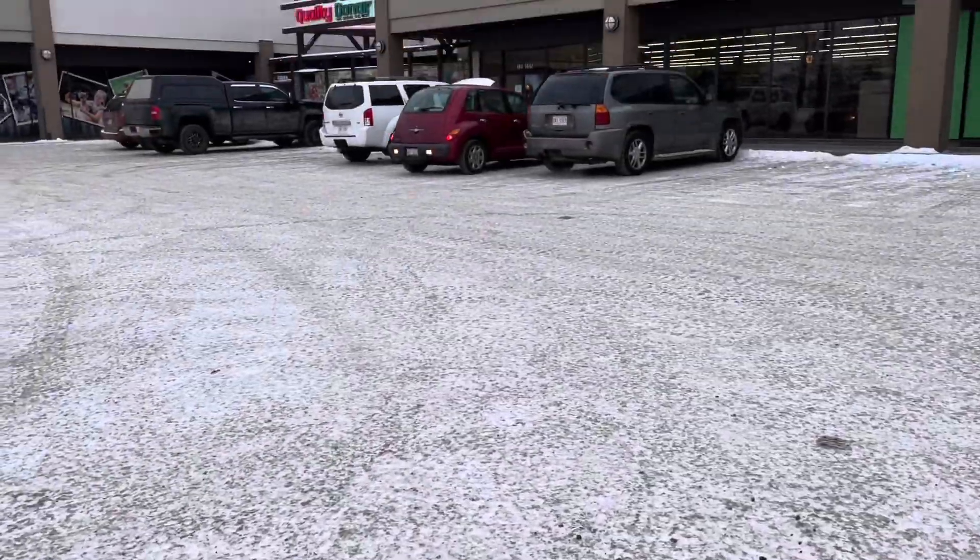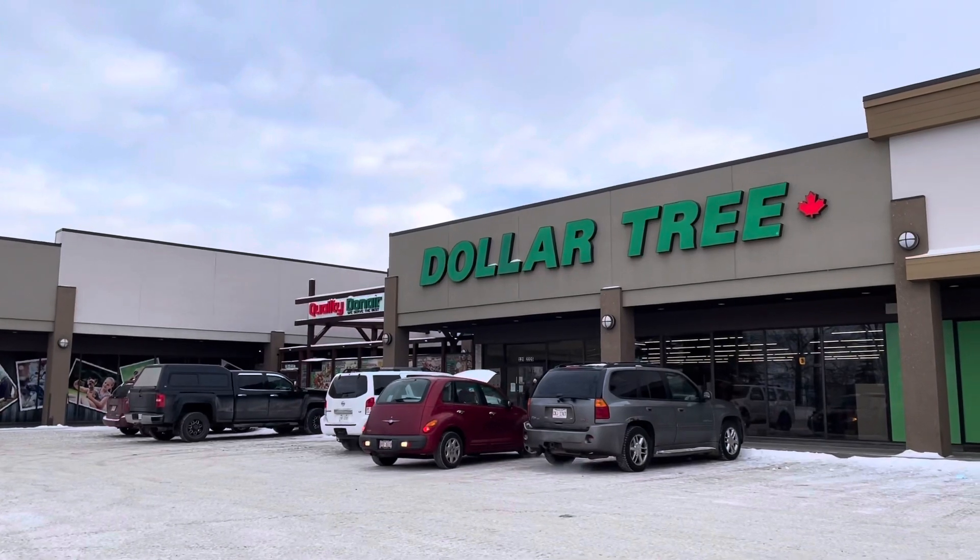Hi guys! Come and shop with me as we go to Dollar Tree!